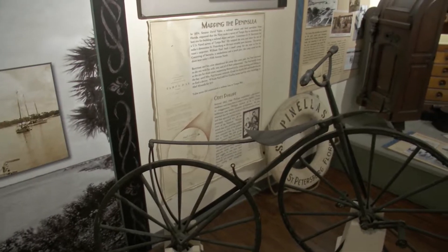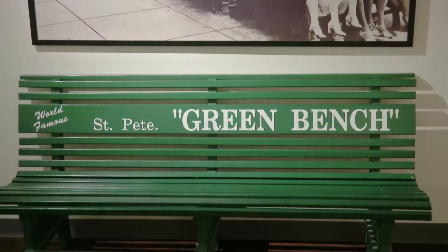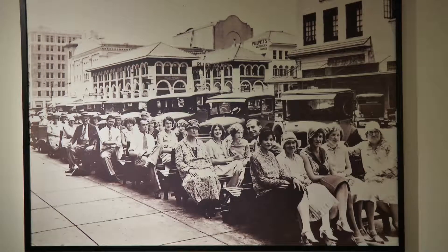Every fall, downtown St. Pete comes alive with the Tampa Bay Times Reading Festival. But you can find connections to our rich literary history anytime, as ELA specialist Chastity Downing found out.